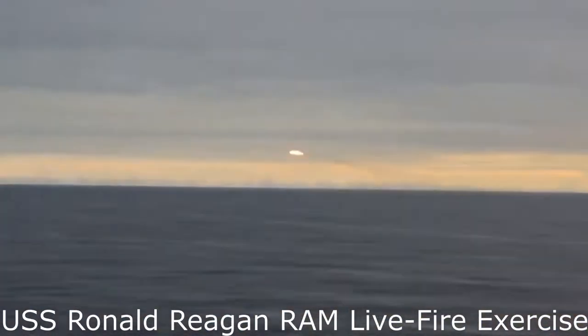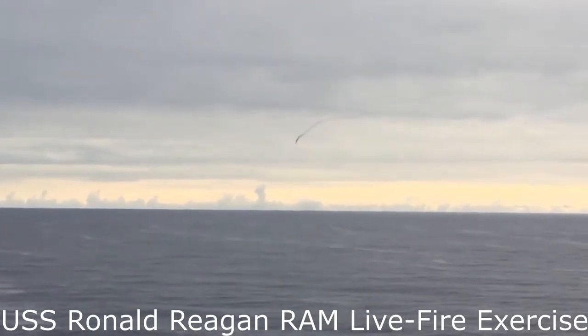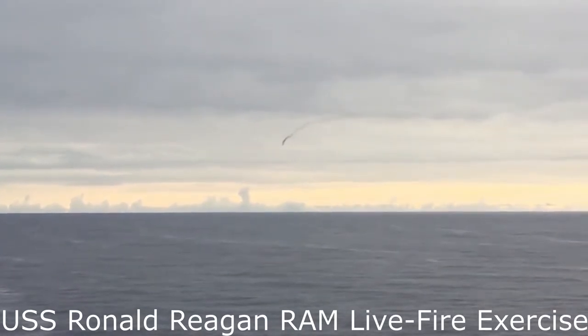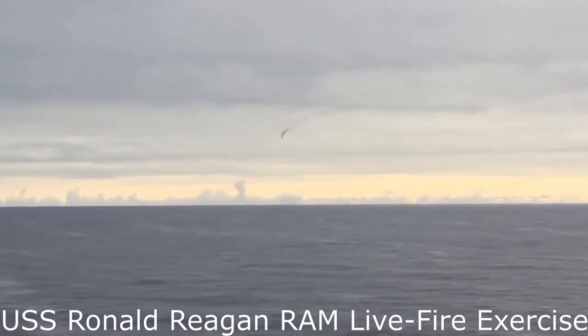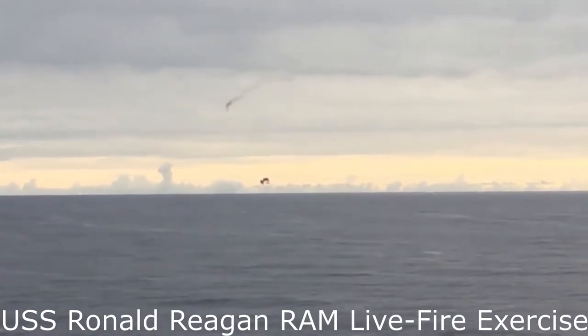Shipboard missile defense experts at Raytheon Technologies Corp. will provide the U.S. Navy and U.S. allies with the RAM Block 2 and 2 Alpha to protect ships from incoming missiles under terms of a $130 million order announced late last month.